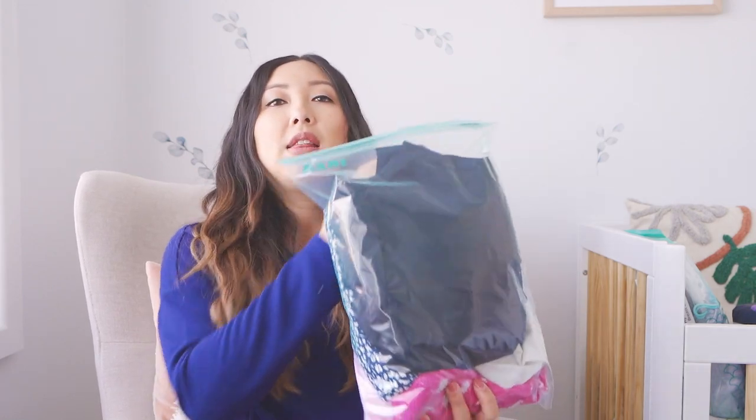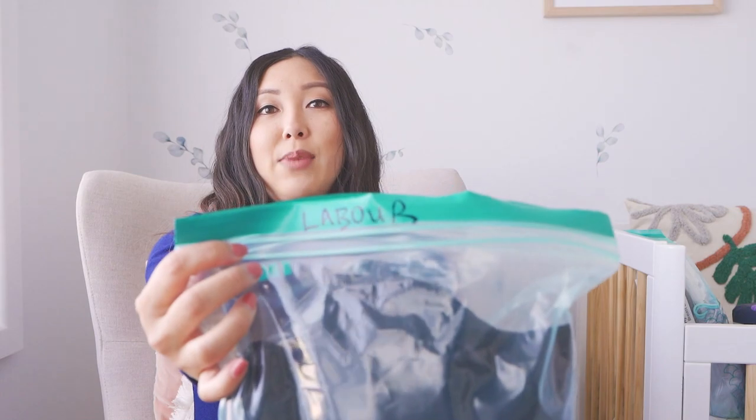I've packed everything into compartments — either in storage bags or plastic bags — so everything is in its own place and it's easy if Phil needs to grab something for me. Everything is categorized. This bag here is labeled 'labor.'